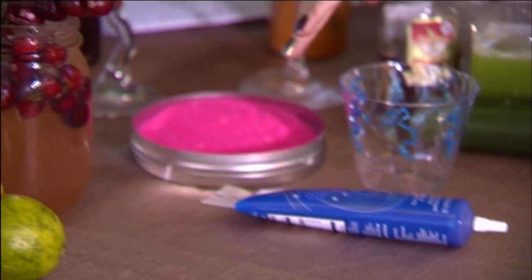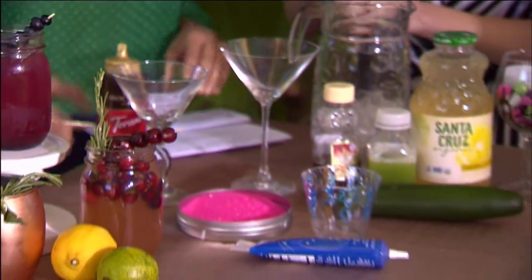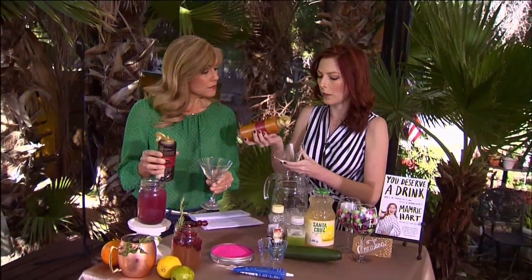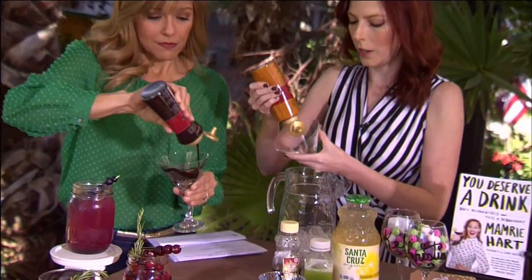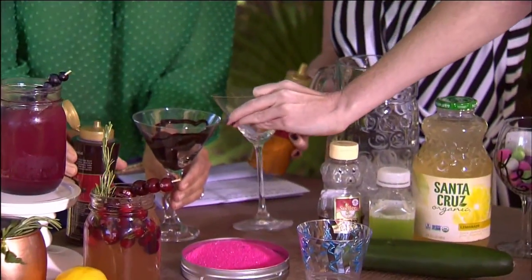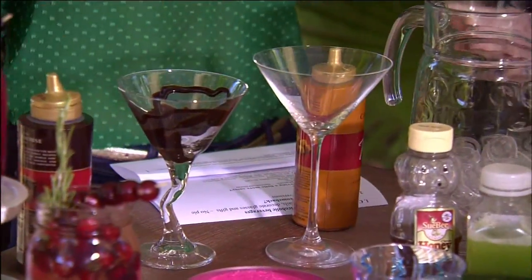Have you ever had sugar on your rim? They also make colored sugar, so you can really add one more step up with sugar on the rim. And for a decadent drink — take that chocolate sauce right there. If you're serving a caramel or mocha drink, this is really nice. Just do a swirl on the inside, tilt it in there. See how cool it looks!